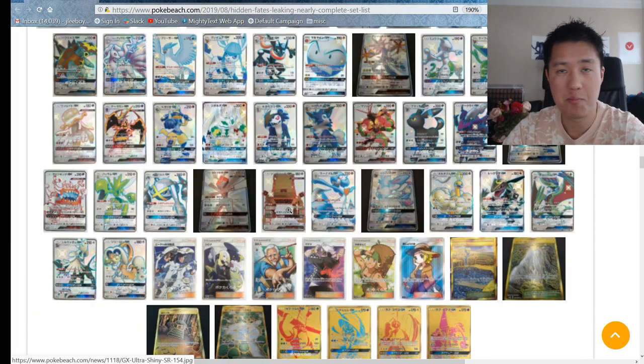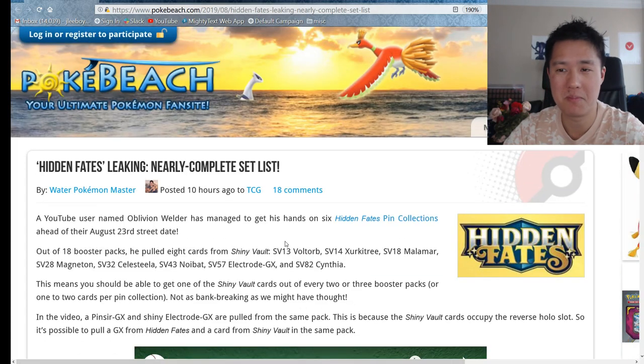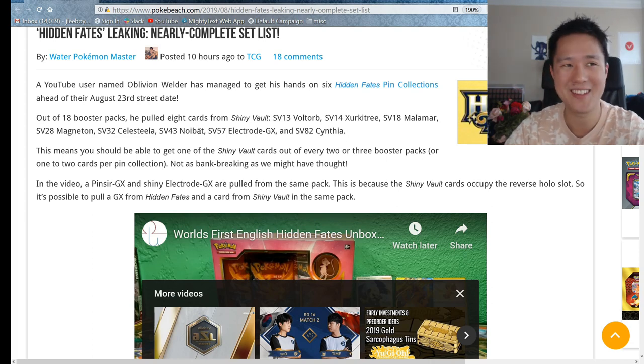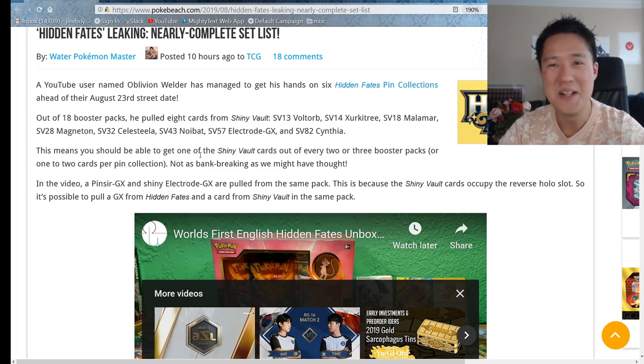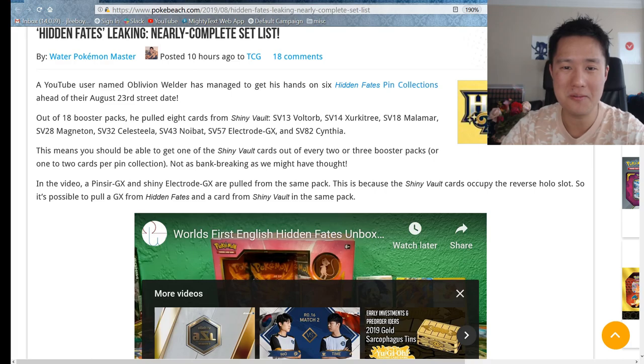Yeah, at this point the sneak peek has started - people managed to get the product ahead of time. Definitely stay tuned for that. The pull rates are going to be pretty good so I'm really excited. Someone mentioned in the comments they're taking the day off on Friday - that's a good idea, maybe I'll try to go to Target before work. Let me know your thoughts - what are you most excited about, what are you pulling for the hardest? Less than a week - here we go! As always, thanks for watching, I'm One Turtle, catch you guys next time.